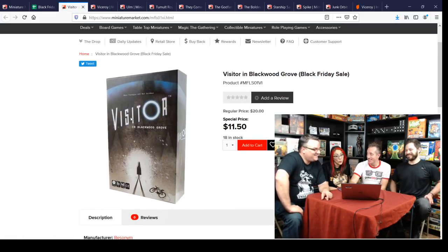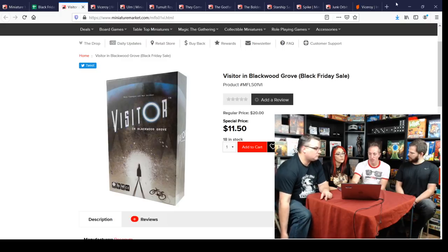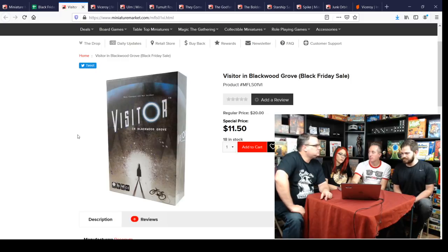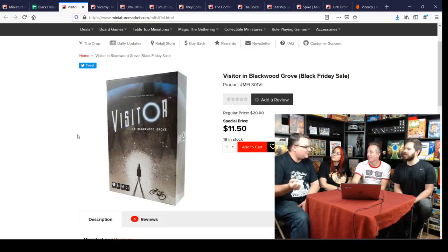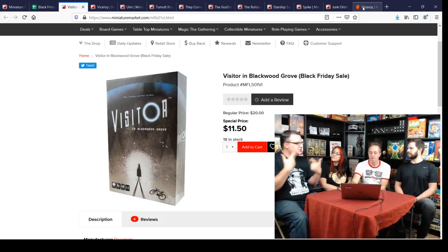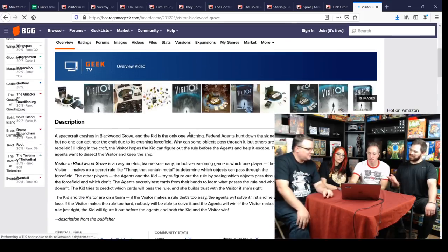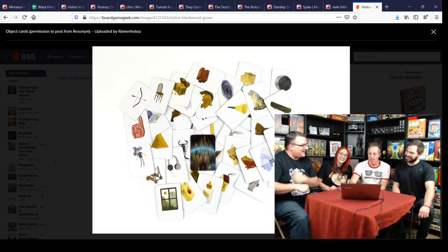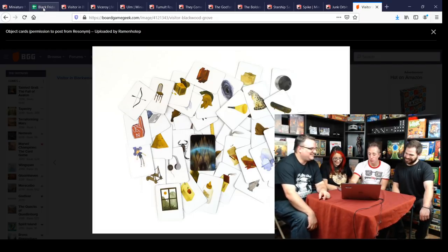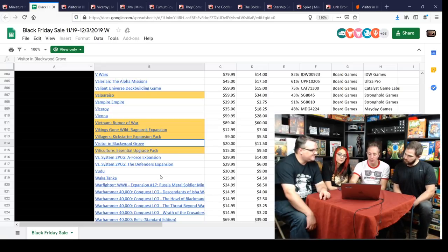Mr. Blackwood Grove for eleven bucks — an interesting art interpretation and deduction game. It's like E.T. where you try to figure out what rule the alien's force field follows — what objects it lets through versus not. You can also play as the government agency trying to nab the alien. There are only 18 left. It used to be a Target game at one point.